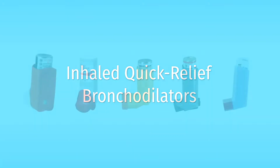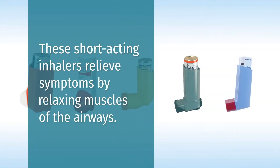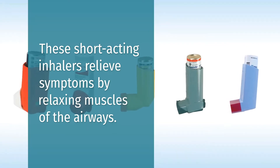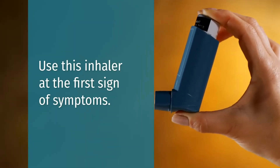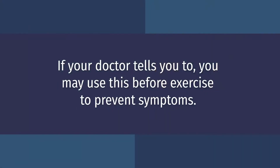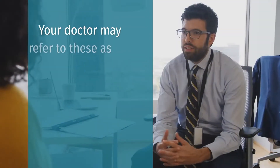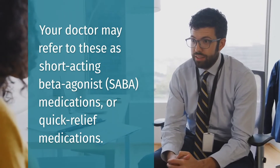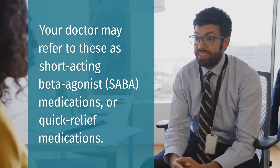Inhaled quick relief bronchodilators. These short-acting inhalers relieve symptoms by relaxing muscles of the airways. Use this inhaler at the first sign of symptoms. If your doctor tells you to, you may use this before exercise to prevent symptoms. Your doctor may refer to these as short-acting beta agonist medications or quick relief medications.